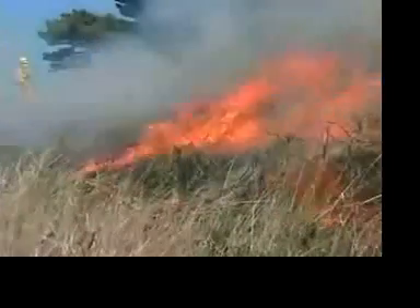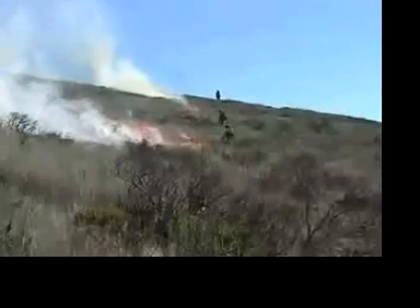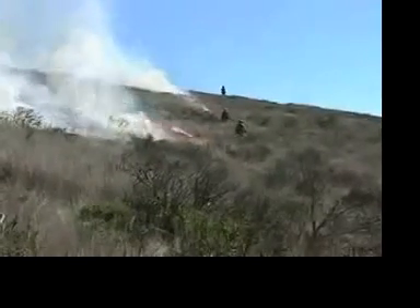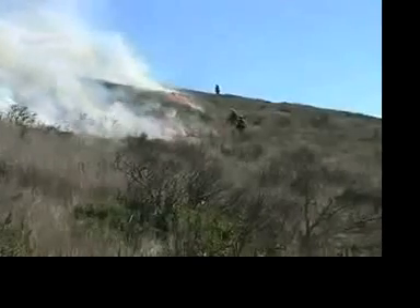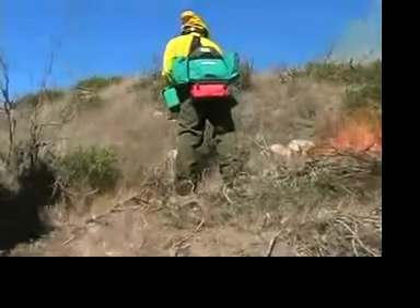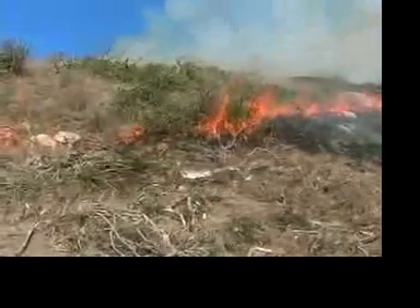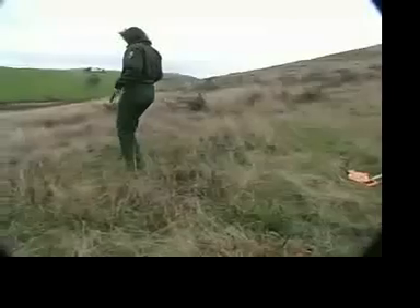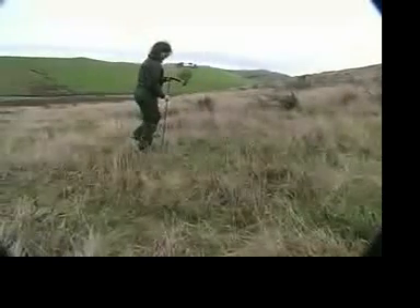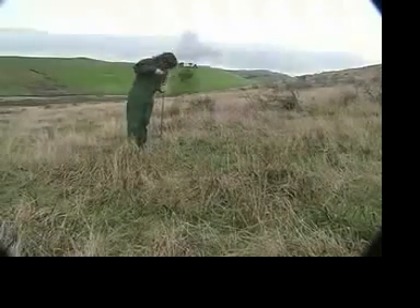We've been using fire here since the 1970s, and the question is: are we effective? Are we actually accomplishing what we're trying to do? In terms of managing exotic plant species, we have reduced scotch broom by about 84%, which has met the objectives we set out initially. Fire effects monitoring in the Park Service is one great tool to look at monitoring sites over time to figure out if we're meeting our objectives.